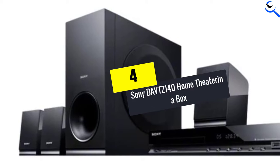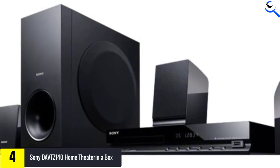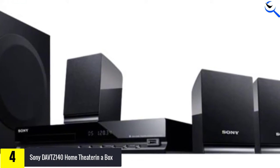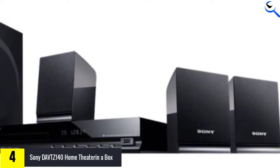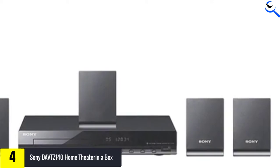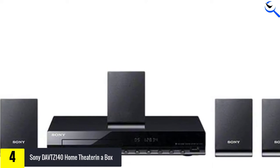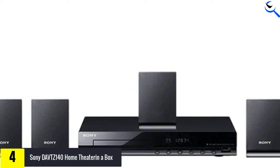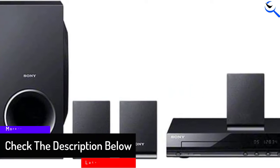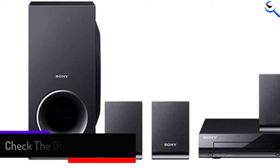Moving on at number 4, we have the Sony DAVTZ140 Home Theater in a Box System. The Sony DAVTZ140DV is a versatile home theater in a box system that provides crystal clear surround sound. It features Sony's multi-zone 110-220V technology for clear surround sound performance without any distortion. This 5.1 channel set supports Dolby Digital and Dolby Pro Logic for a great surround sound experience that surpasses the stock sound found in modern TVs. It is a full 5.1 surround sound setup that contains one Sony DVD player, one subwoofer, and five surround sound speakers. The device allows you to play both DVDs and CDs from its sleek compact player and built-in USB port.